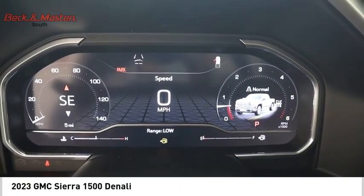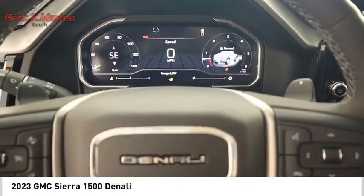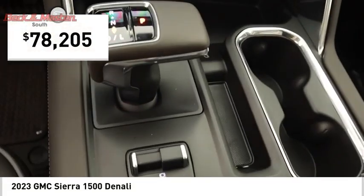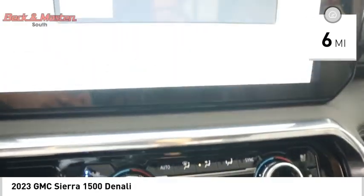Power and advanced technology can both be found in this fantastic truck, and it is priced below $80,000. This vehicle has less than 100 miles.